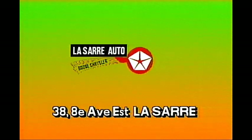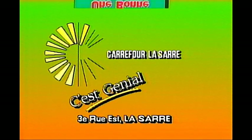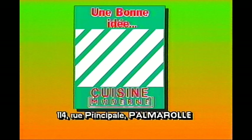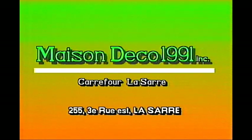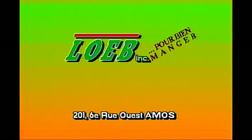Les commanditaires associés à l'émission La Cuisine moderne au four micro-ondes sont Lassart du 38e Avenue Est, l'IGA du Carrefour Lassart au 3e rue Est, également le Carrefour Lassart du 3e rue Est, La Cuisine moderne du 114 rue Principale à Palmarol, Maison Déco 1991 Incorporé du Carrefour Lassart, et finalement l'Aube Incorporé du 201 6e rue Ouest à Amos.